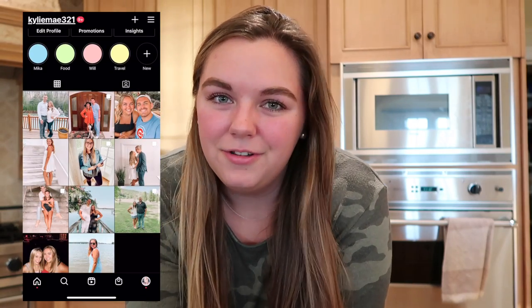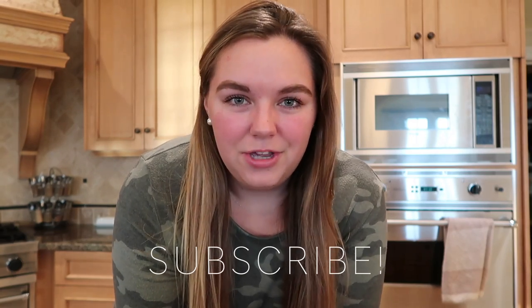Hello, you guys, and welcome — or welcome back — to my channel. If you're new here, I'm Kylie. Thank you so much for being here. Today I'm going to bring you along on a grocery shop with me and show you how I plan out my meals for two people for the week. Make sure you're subscribed, have post notifications turned on, and give this video a thumbs up. Let's get into it.